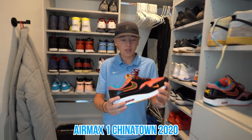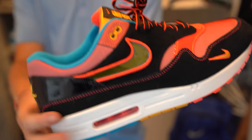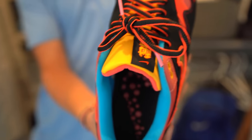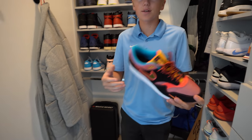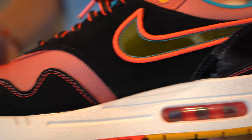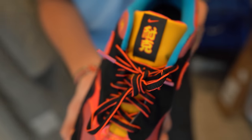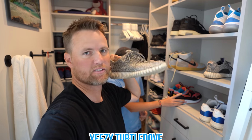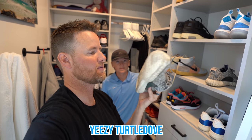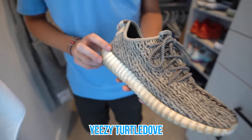Air Max One Chinatown 2020 — these are some recent shoes that I just got and I've only worn a couple of times because during quarantine I don't really go many places or travel, so I don't really wear that many shoes, but this is a really cool pair. And these ones right here are the Yeezy Turtle Doves — the most comfortable shoes that I've ever worn. Seriously, they're amazing.